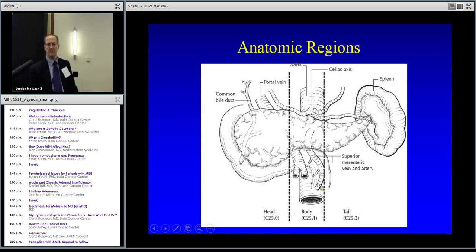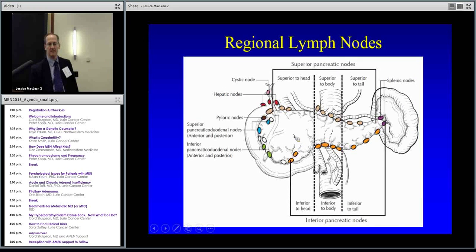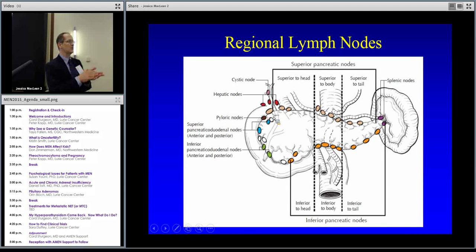These tumors can start anywhere in the pancreas — the head, neck, or tail of the gland — and there are lymph nodes around it that the cells can jump to. We don't think that's as critical as with breast or colon cancer, but the cells can also get into the bloodstream and travel up to the liver. The liver acts as a filter, and some of those cells can set up there and grow into their own mass.